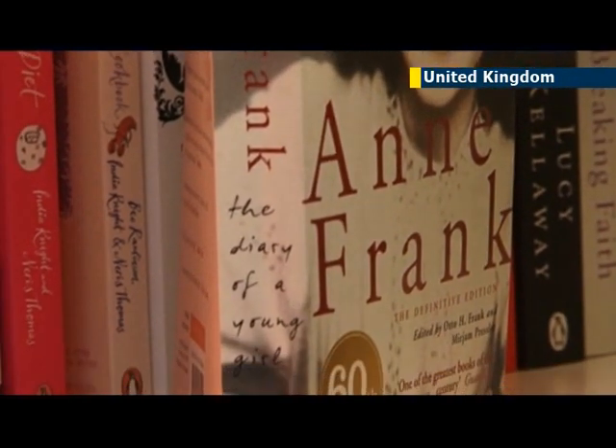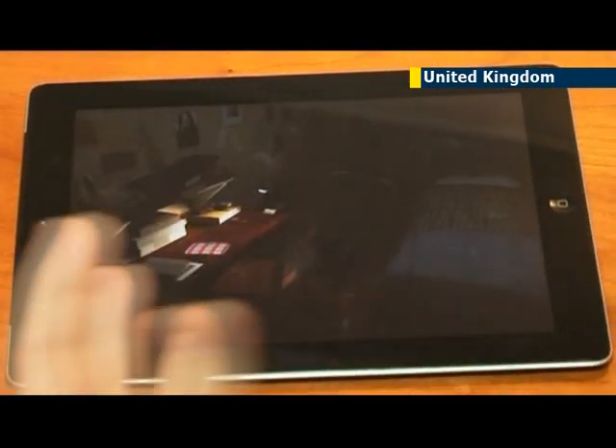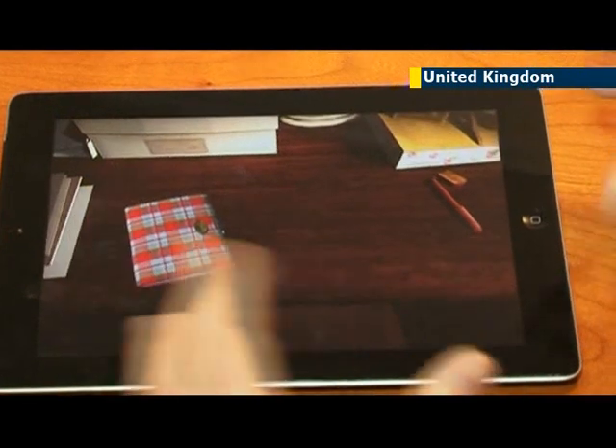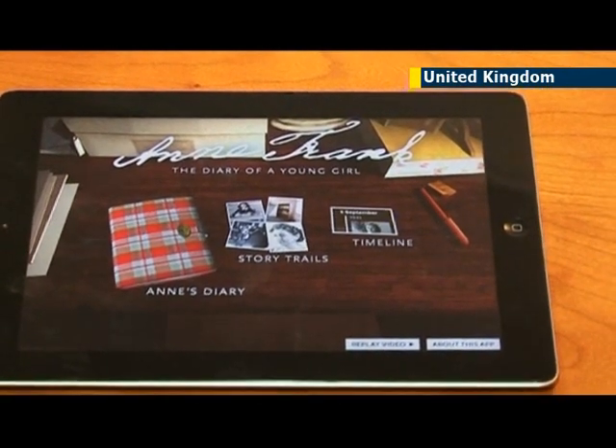We have the events of Anne's life and then underneath that we have the wider context of World War II. So the reader is able to, using pinching gestures, zoom in between the two different diary timelines to really get an understanding of where Anne sat within the whole World War II context.